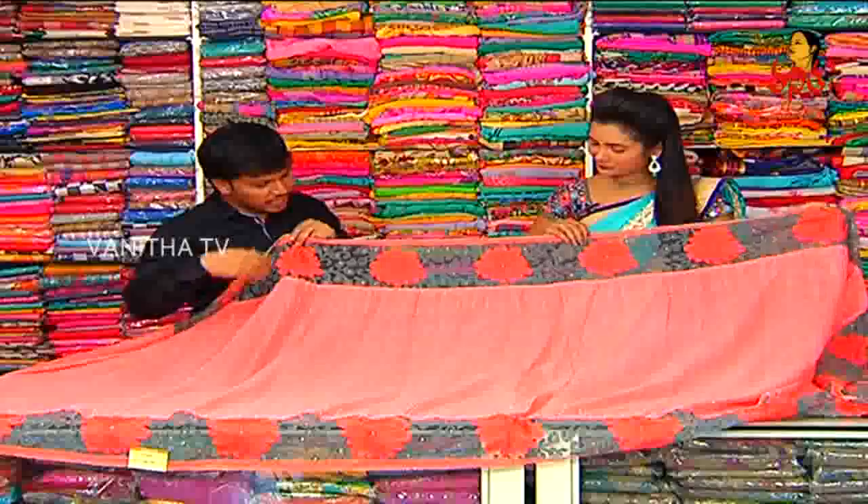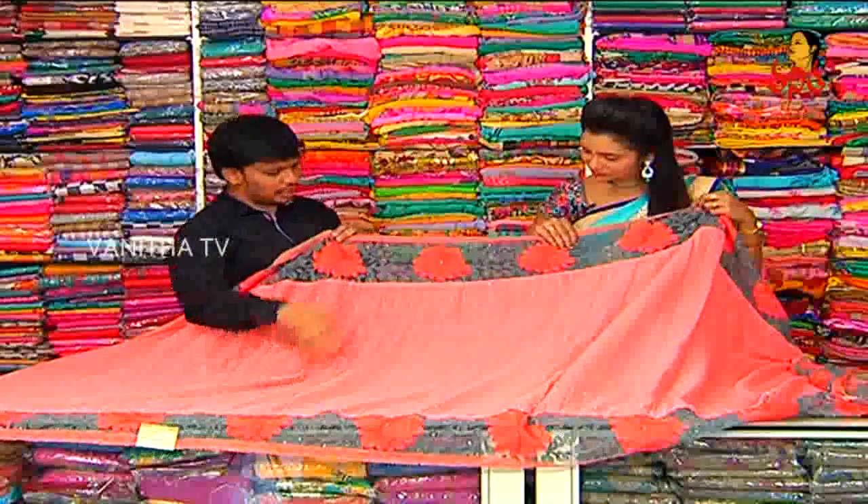Lace type of border, we have a complementary shade. We have a netted. We have a gray color combination.